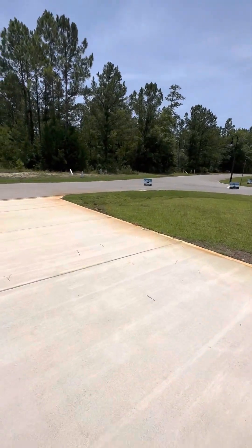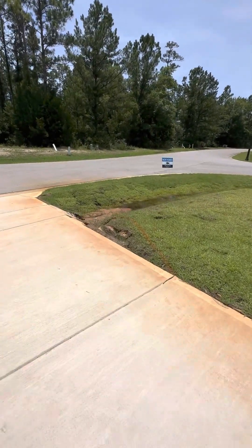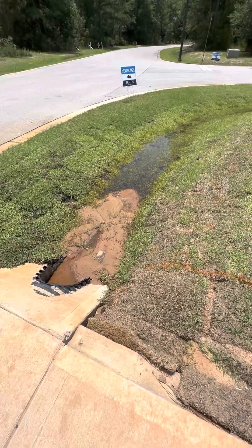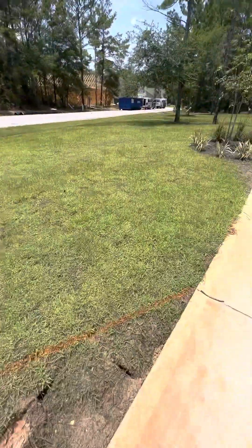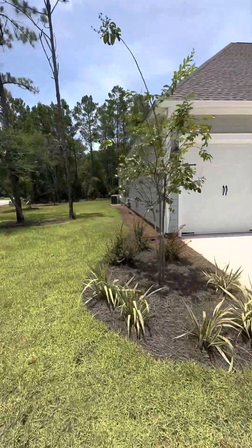You can see where they've sprayed here as well. Kind of eroded, so that's going to look a lot better. Looks like a lot of the retention has gone down. Can't wait to see what the fence looks like on this property and everything.